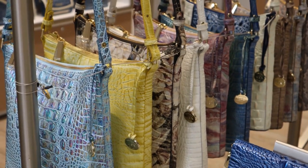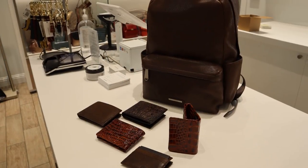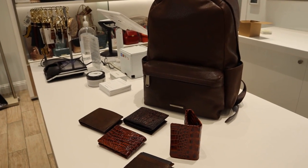The Katie zip top crossbody is my personal favorite for a day out. The men's collection offers a lot, such as a backpack, mini wallets, weekenders, and duffels.